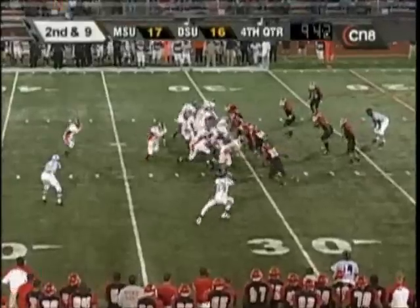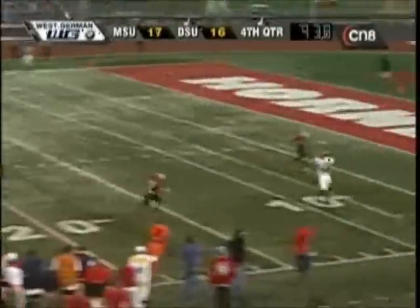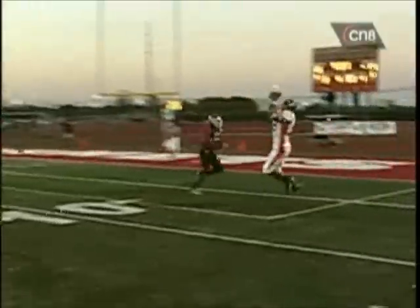Wolf coming in motion as well. This time Selby will throw, all kinds of time. Has a man wide open inside the five. Breaks a tackle and tiptoes out of bounds at the one-yard line.